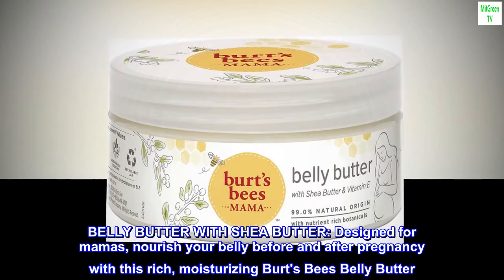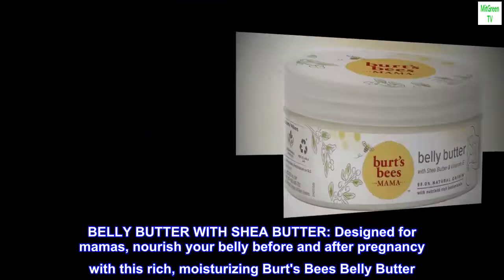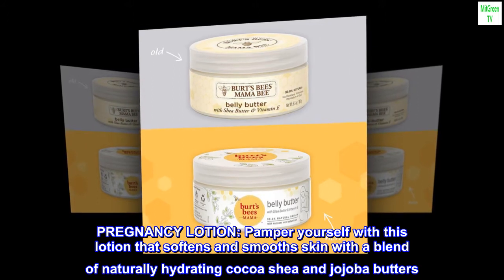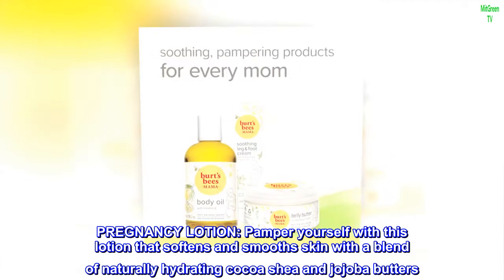Belly Butter with Shea Butter, designed for mamas — nourish your belly before and after pregnancy with this rich, moisturizing Burt's Bees Belly Butter. Pamper yourself with this pregnancy lotion that softens and smooths skin with a blend of naturally hydrating cocoa, shea, and jojoba butters.